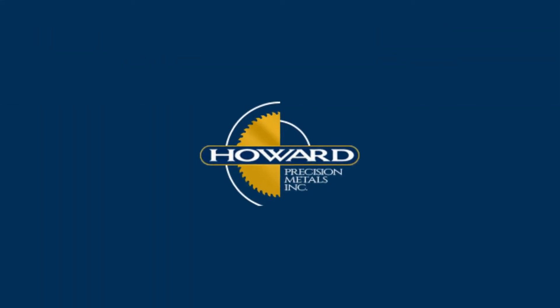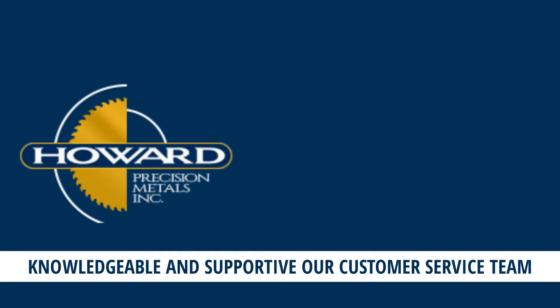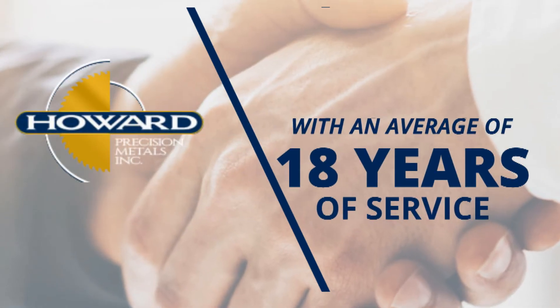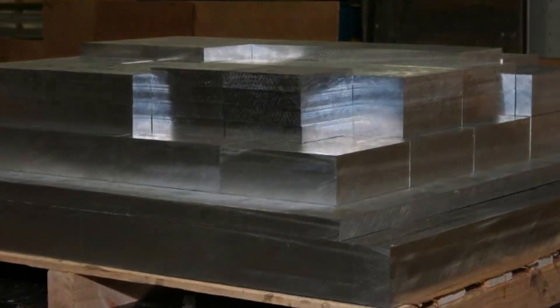There's more to Howard Precision than just aluminum though. Many of our customers comment on how knowledgeable and supportive our customer service team is. With an average of 18 years of service at Howard's, our sales team has experience well beyond that of other aluminum suppliers.